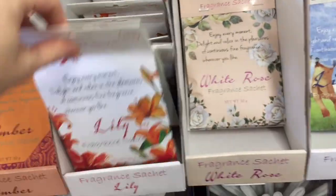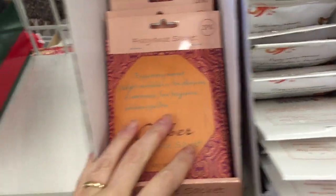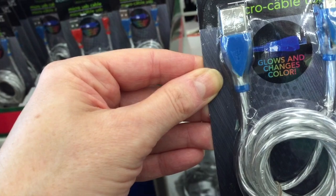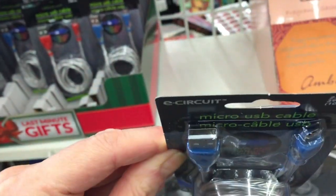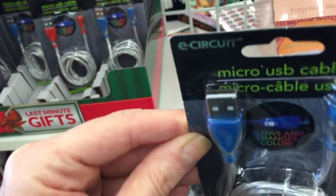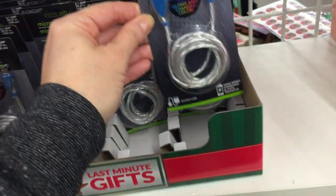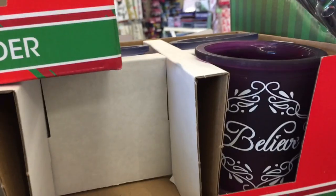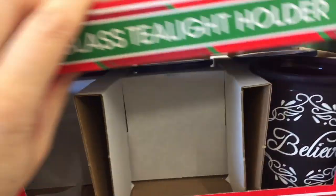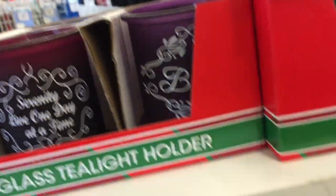Linen, white rose, lily and amber — glows and changes colors. This little micro USB cable. I saw this in a blue the other day in a different Dollar Tree. That's my first time seeing it in a purple. And then we have this kind of pinkish burgundy color.